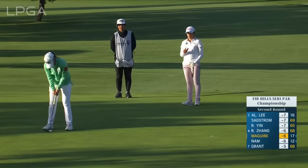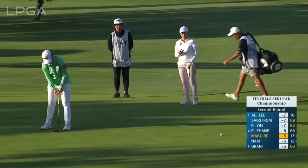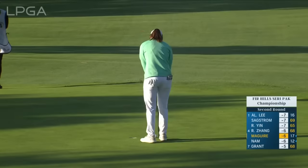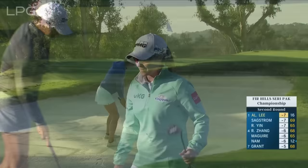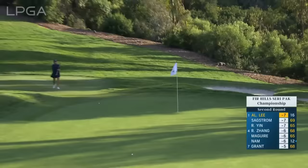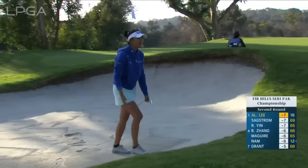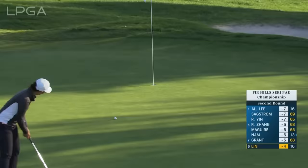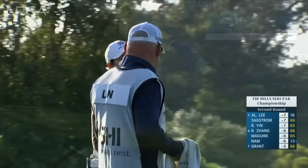Leona McGuire to tie the low round of the week — this for a 64. Sporting those Irish colors today and in great position. Allison Lee would love to be on that Solheim Cup team again as she was in 2015. Here's her second at 17 — a tough one, leaving her off the team this past year. A similar putt to the one Madeleine Sackstrom made — not a lot of break, and the same result. And so She-Yu Lin moves to within two of the lead.